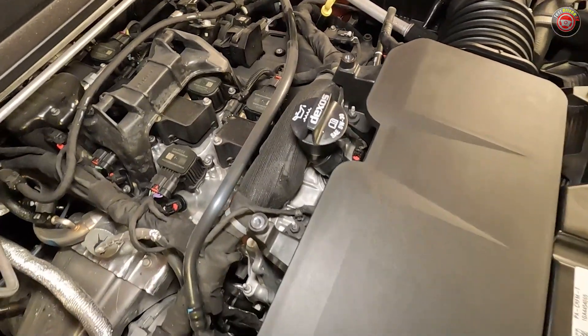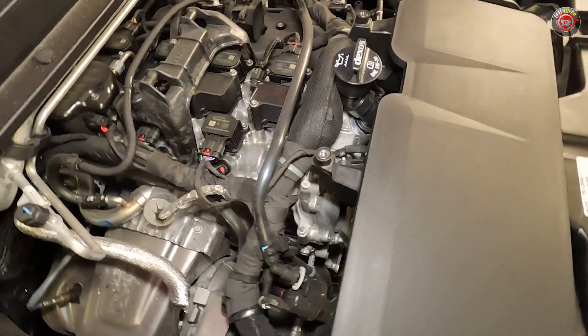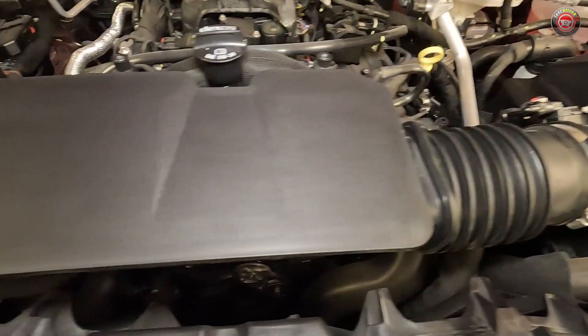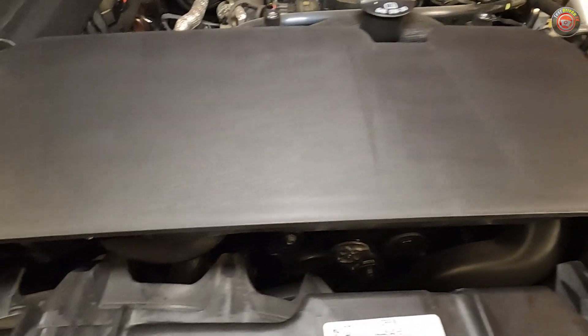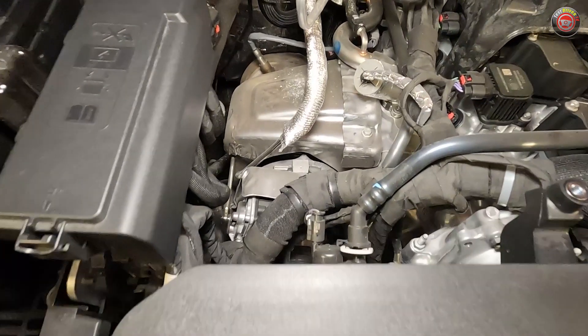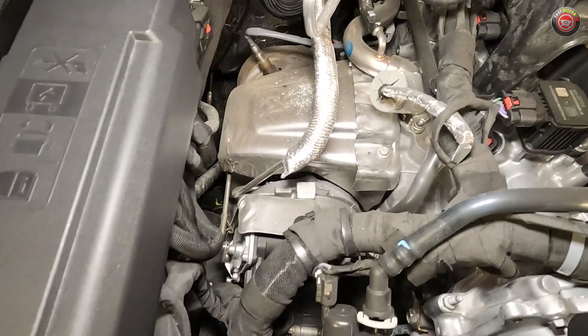It also features an electric water pump and an electronically controlled cooling circuit. Following the airflow, the intake charge starts at the large air filter box at the driver's side, then travels through a pretty large and complex air plenum before it gets around to the passenger side of the engine and into the dual-volute turbocharger.